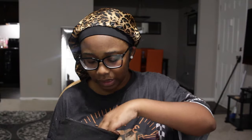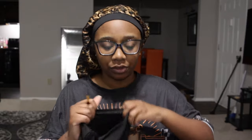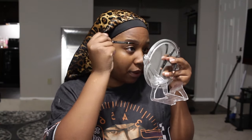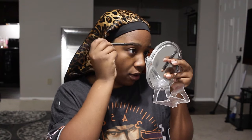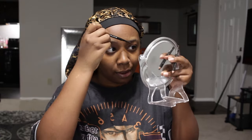Let me put some chapstick on — your girl has chronic dry lips. Alright, let's do these brows. I've been in kind of a funk and haven't really been posting much content on Instagram lately. I posted a little snippet from when I got my hair done by Cory's mom, but other than that I haven't really been popping out on the gram.